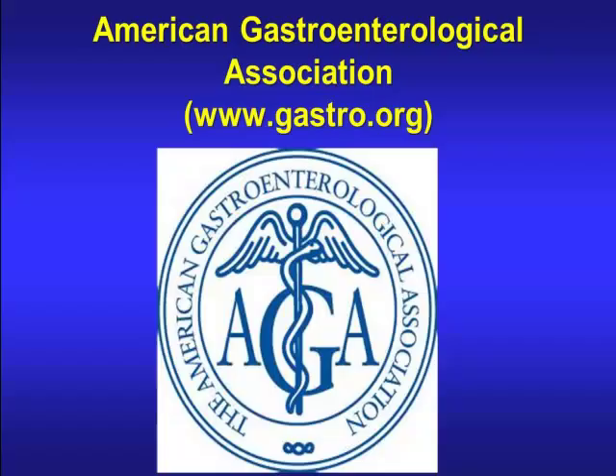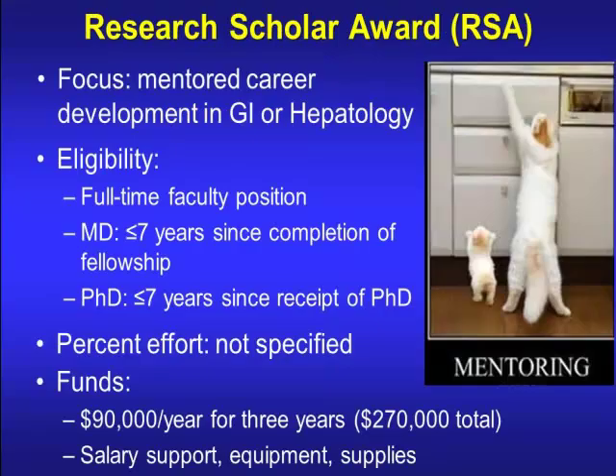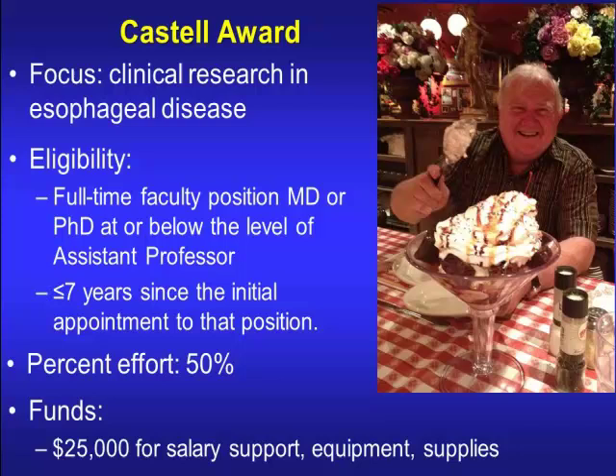The AGA offers the Research Scholar Award, a Mentored Career Development Award in GI and Hepatology. Eligibility requires full-time faculty status at no more than seven years since completion of your fellowship; PhDs must be no more than seven years since receipt of their PhD. Percent effort is not specified. The award is $90,000 a year for three years, usable for salary support, equipment, and supplies. The AGA also has the Castell Award, donated by Don Castell, focused on clinical research in esophageal diseases, requiring full-time faculty at or below assistant professor level, no more than seven years since appointment, 50% effort, and $25,000 for salary, equipment, and supplies — a one-time award.